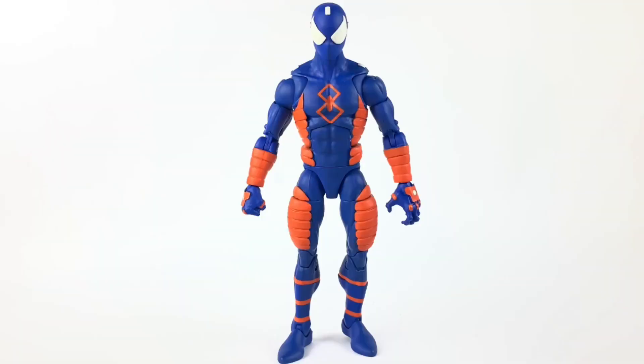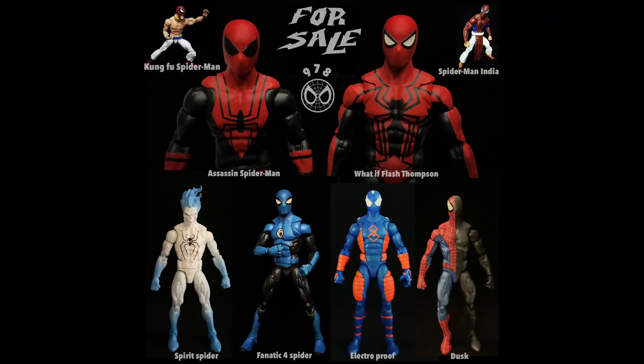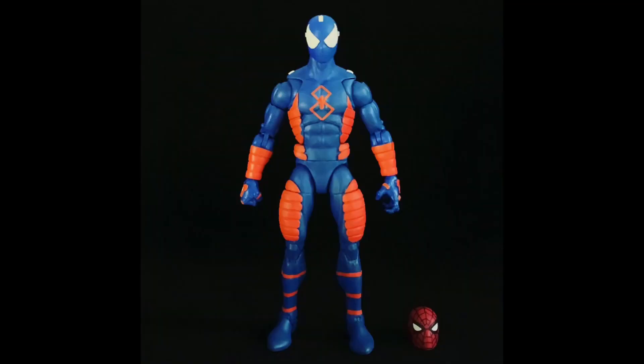Number four was on my to-do list for a long time — surprised I didn't make it sooner, but 2021 was the year for Electro-Proof Spider-Man. This came out so good I almost wanted to keep it; it was part of my to-keep list. But I ended up getting rid of all those customs. This still turned out to be one of my cooler customs, so I put it at number four.